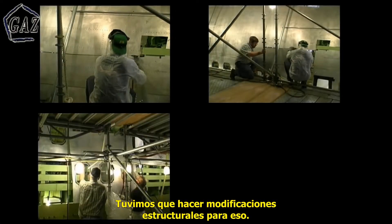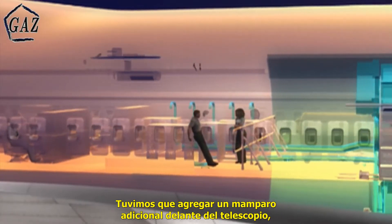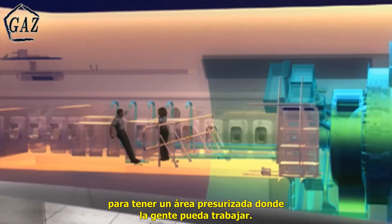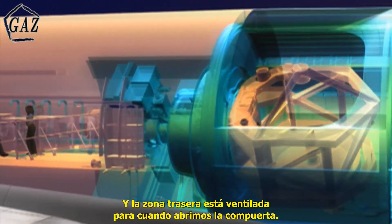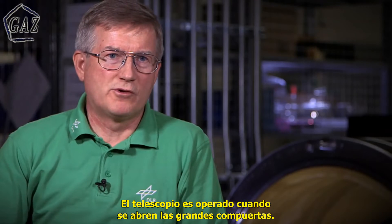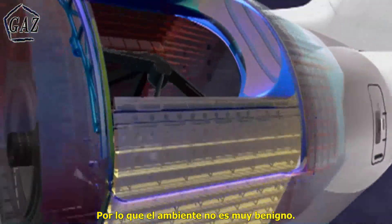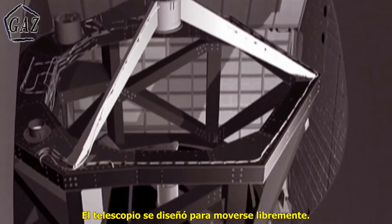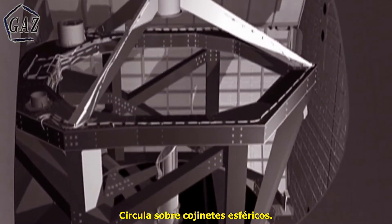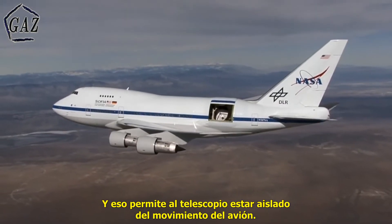We had major structural modifications that had to happen. We had to add an additional bulkhead just forward of the telescope so that we can maintain a pressure area where people can work, and the aft area is vented to the outside as we open the door. The telescope is designed to free float — it floats on a spherical bearing, and that allows the telescope to be somewhat isolated from the movement of the aircraft.